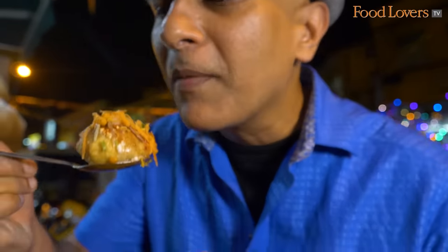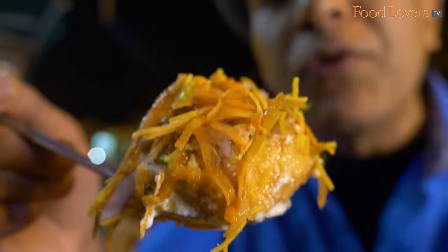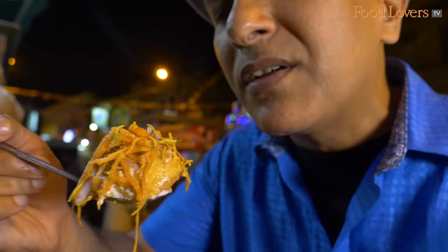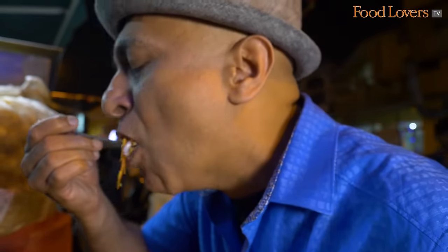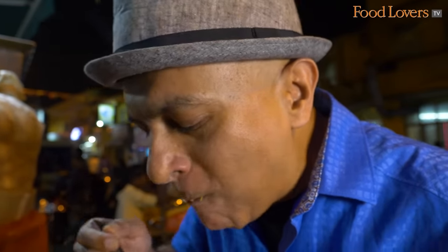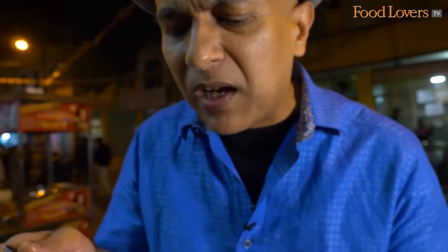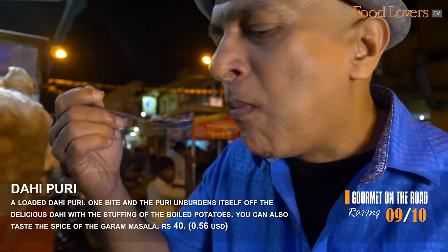That's a loaded dahi puri. You bite into that puri and it unburdens itself of that deliciously rich and creamy yogurt and all the spices garnished on top. This is such a tasty, satisfying bite. It's a bit messy but that's the only way to eat this dahi puri. I love the creaminess of the curd, the soft salty twang of the kala namak, the mild heat from the garam masala, the crunch of the onions and carrots, and the sweetness from the tamarind chutney. The dahi puri here at Chandra Chaat Centre definitely comes highly recommended.